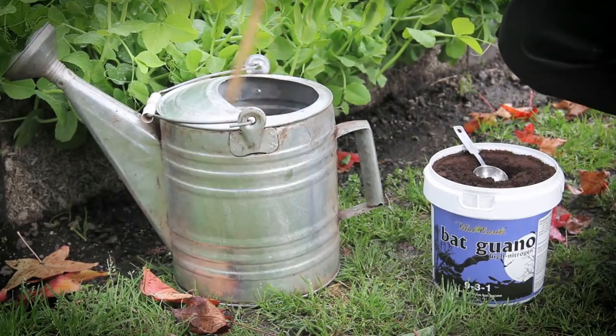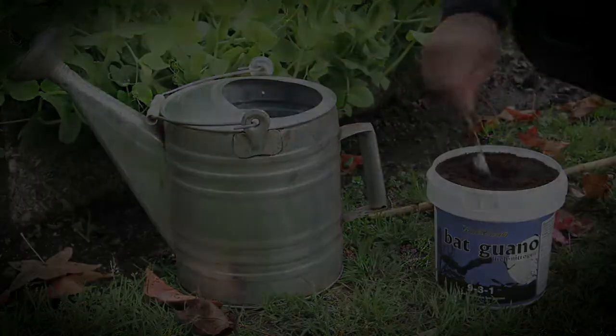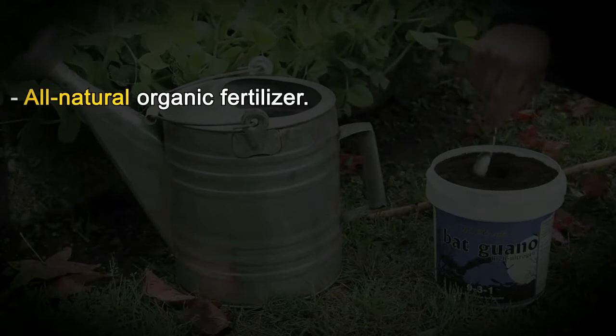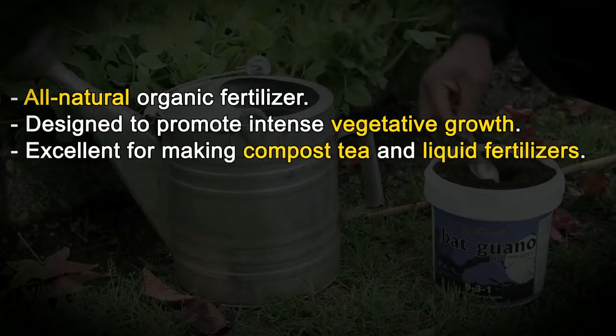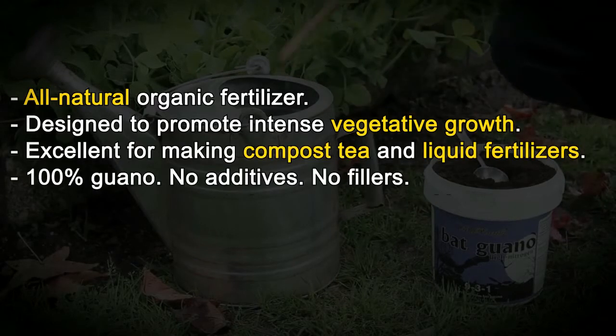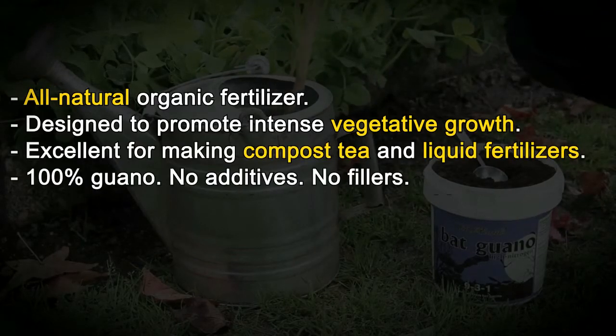Its lack of odor also makes bat guano more attractive than other types of fertilizer. All natural organic fertilizer, designed to promote intense vegetative growth. Excellent for making compost tea and liquid fertilizers. 100% guano, no additives, no fillers.